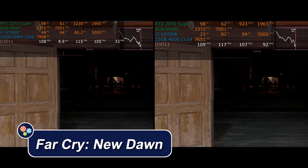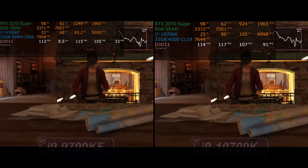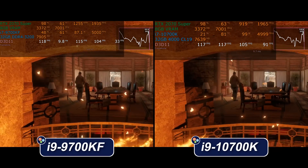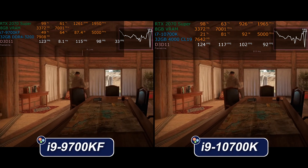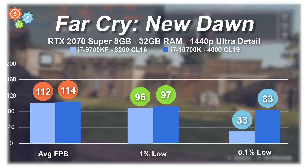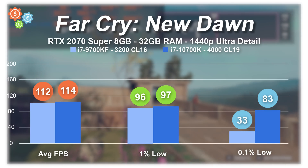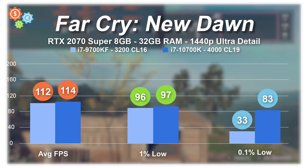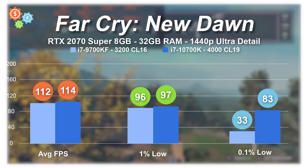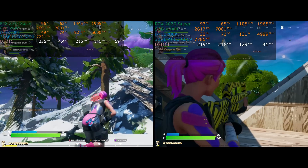Maybe you have Discord running in the background because you're using audio and talking to teammates. Maybe you're watching a YouTube video or a Twitch stream. Perhaps you're recording or live streaming your game. Perhaps you've got background tasks — an online backup running or a file sync. Maybe you've got two or three monitors with a variety of things going on in addition to playing the game. That's where the extra threads are really going to shine.